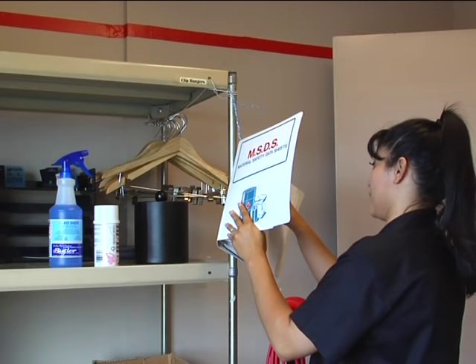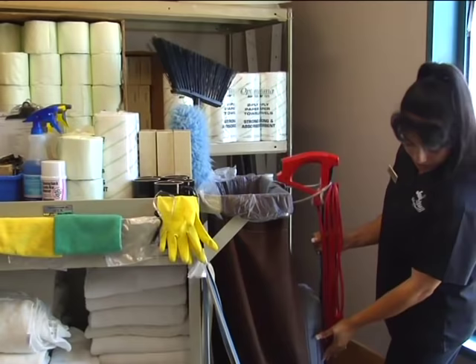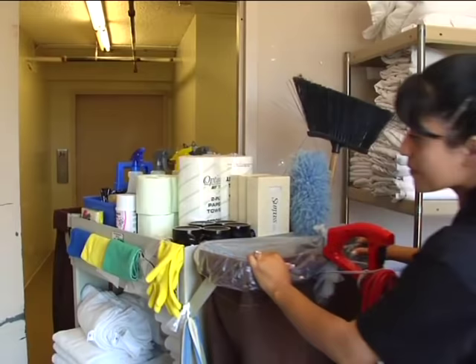Don't forget gloves and goggles. They're required by law when using some chemicals, and they protect your hands and eyes. It's important that your room attendant cart be fully stocked before proceeding to your assigned work area. Keep your cart neat and orderly throughout the day to help you work smarter, not harder.